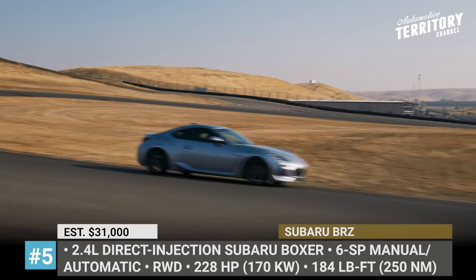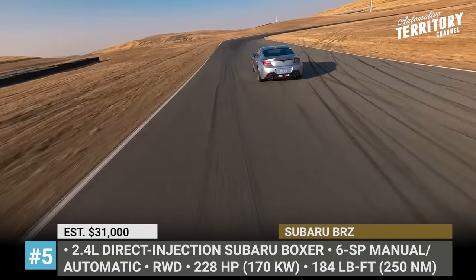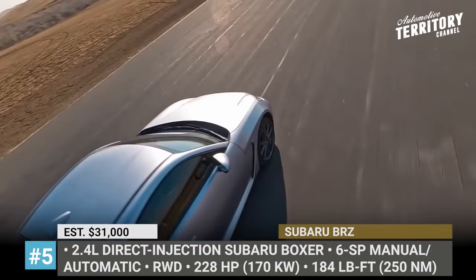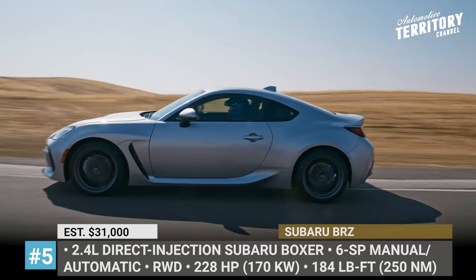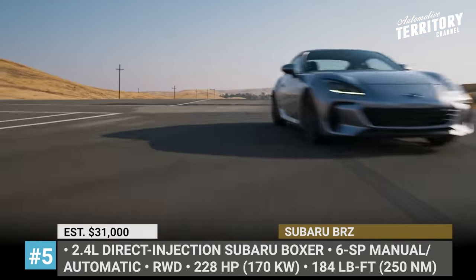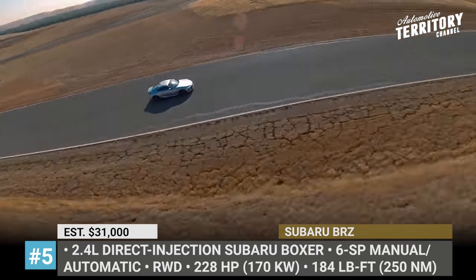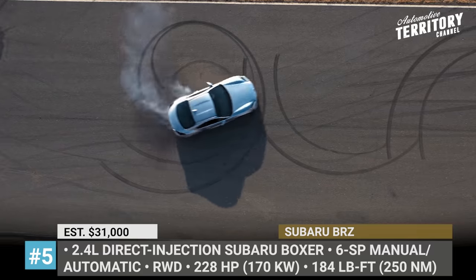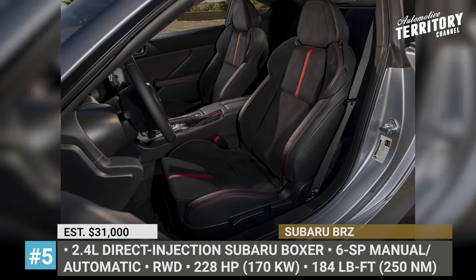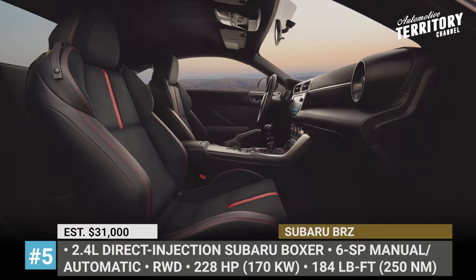The stiffer chassis and suspension complement the car's iconic front-motor rear-wheel drive layout. From now on it is motivated by a larger 2.4-liter direct-injection Subaru Boxer with 228hp and 184 lb-ft of torque. The new Subaru BRC rides on 18-inch alloy wheels wearing Michelin Pilot Sport 4 tires. Its braking system is revised, and iSight driver-assist technology is now standard on all automatic transmission BRCs.